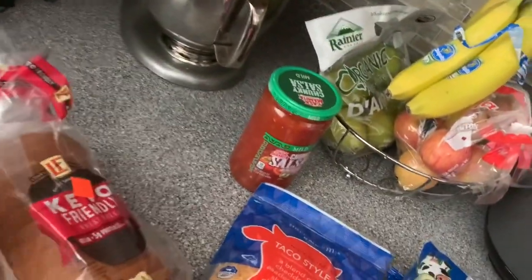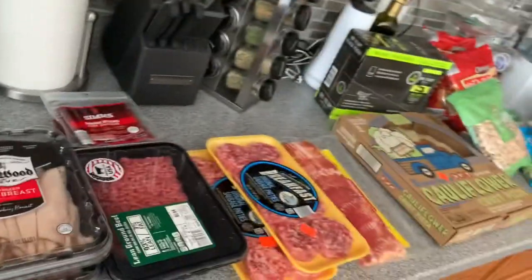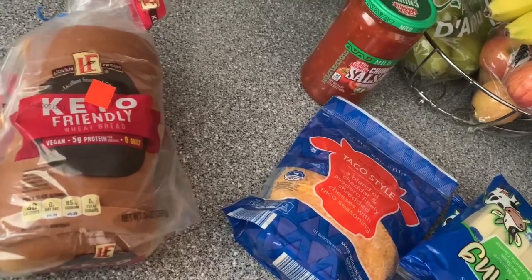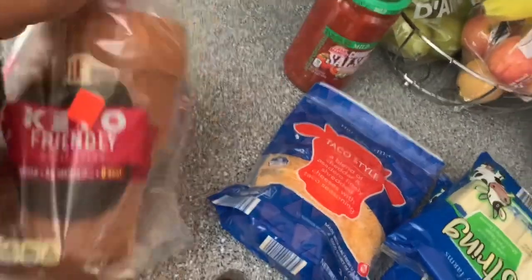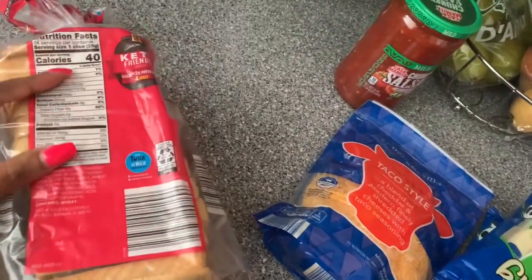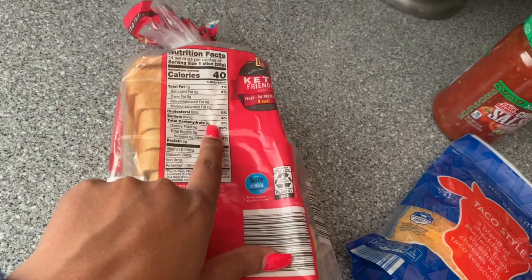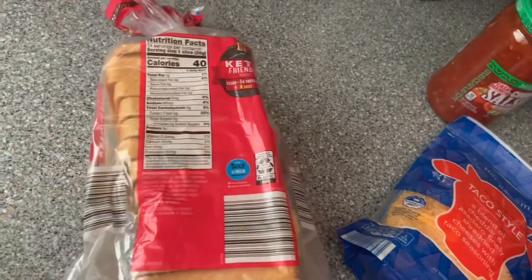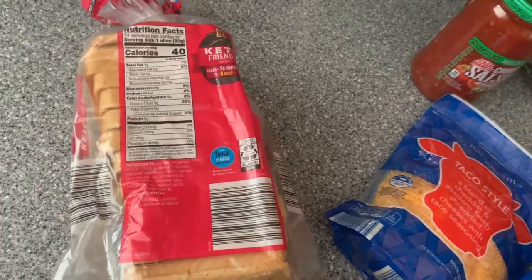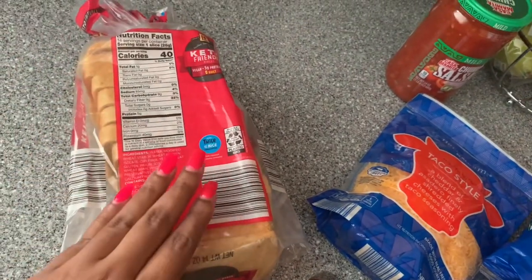The first thing I wanted to show you guys is this keto-friendly bread. We saw this at Aldi a couple of weeks ago and said when we started we wanted to try it. I've never had this when I was doing keto before. It has nine grams of carbs per slice, but you subtract out the dietary fiber and that gets you to zero. I haven't heard much about this bread, but if you guys have any experience with it let me know.